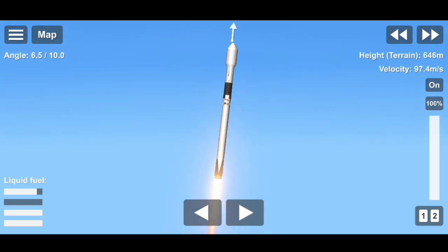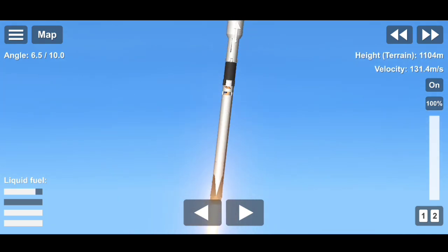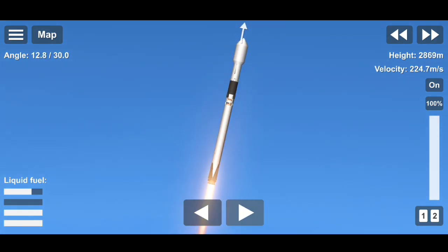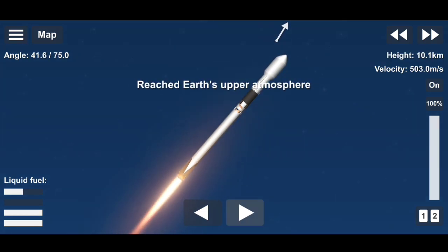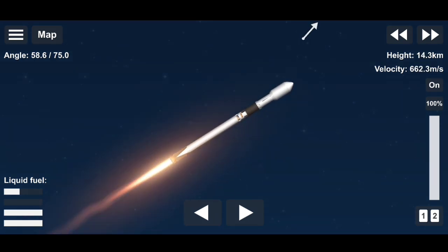Stay tuned, chamber pressures are nominal. Vehicle stretching downrange. Falcon 9 has successfully lifted off with the SXM-8 satellite from Space Launch Complex 40.